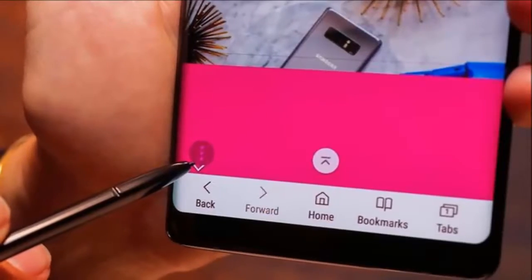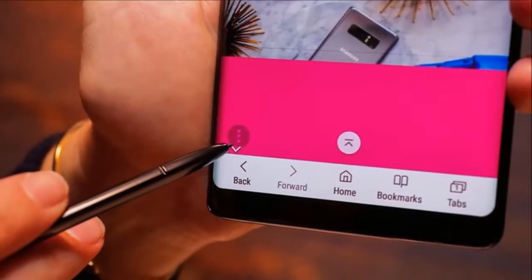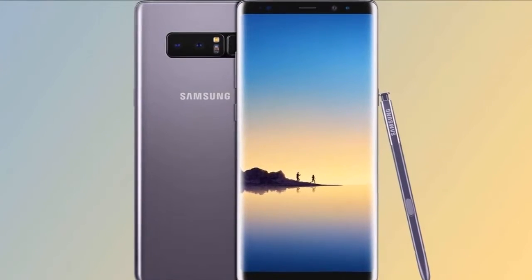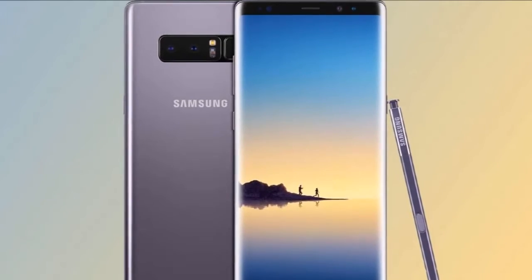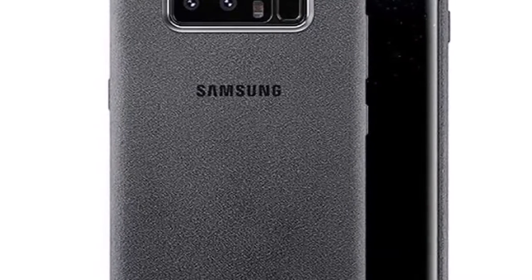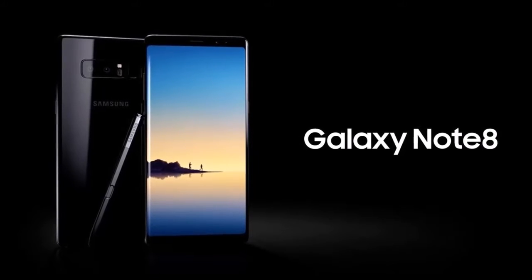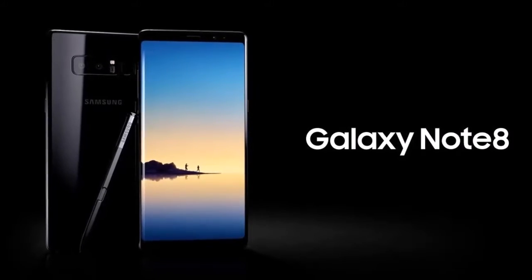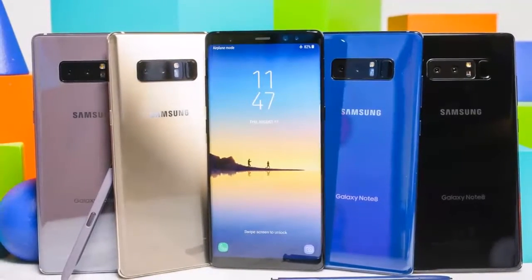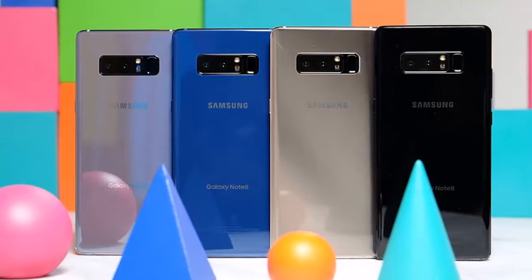Hardware: Obviously we can't talk about the Note 8 without mentioning the S Pen — after all, this is the hallmark feature that defines the Galaxy Note line. The actual hardware of the S Pen itself remains practically identical to last year. It features the same clickable top, a 0.7 millimeter ballpoint-sized tip, and over 4000 levels of pressure sensitivity. The major changes to the S Pen are really within the accompanying software features, which we will dive into in the software portion of the review. For all you headphone jack lovers out there, you'll be very happy to know that the Note 8 still has one.